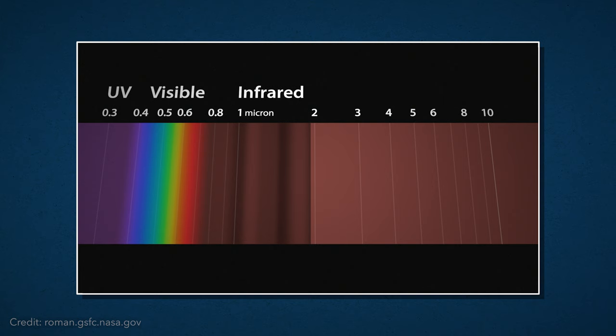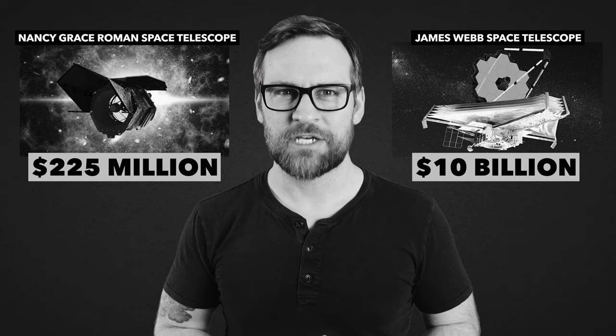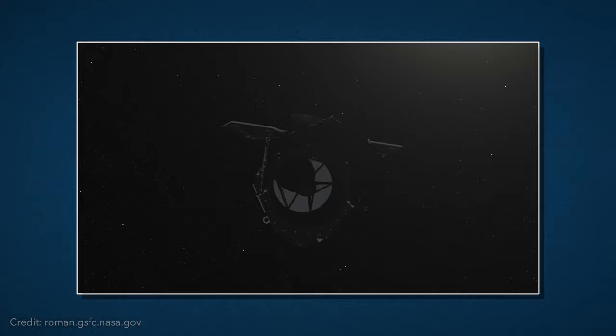The Webb Telescope works in infrared, showing us things our human eyes could never see. But in all fairness, Roman isn't necessarily better — it's just working in a different way. Roman will be able to capture wider images of space than Webb or any previous telescope. But just how wide?